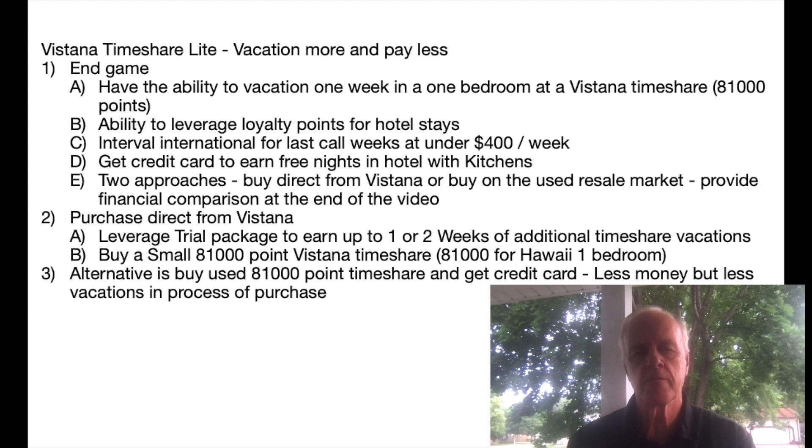There are two approaches: you can buy direct from Vistana or buy on the used resale market. At the end, I'll do a financial breakdown showing the differences between both. Buying direct from Vistana, you leverage a trial package for one or two extra weeks of timeshare vacations and get bonus points, but you end up paying more. If you buy used, you get just what you need and can use the credit card to supplement that.